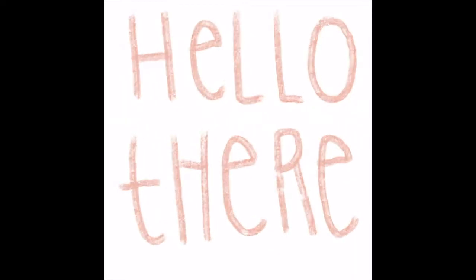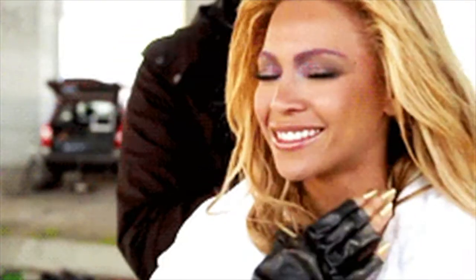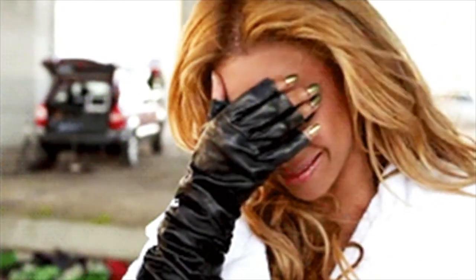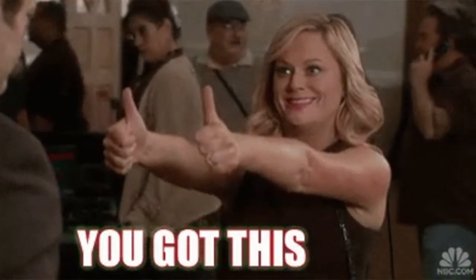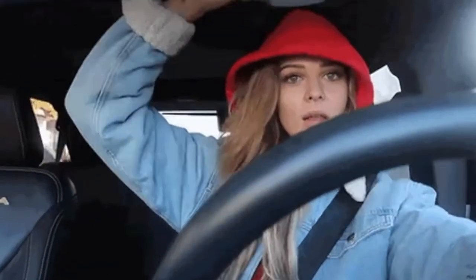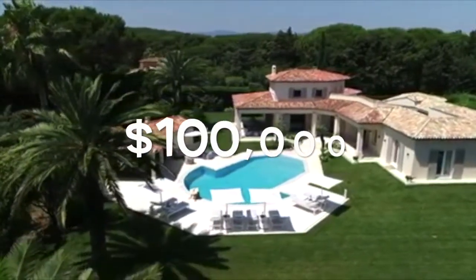Hey guys, welcome back to another video. If you've been following the channel, you know that we've been creating a series to let people know what a certain amount gets you in Oklahoma as far as housing. The last video we focused on Oklahoma City. This week we're heading to Tulsa, Oklahoma. This video is all about what type of house you can get in Tulsa for $100,000. We need to know what we can get for $100,000 — just keep watching.